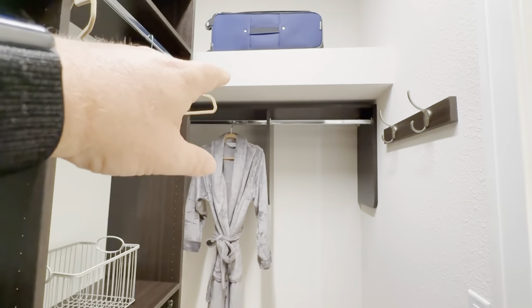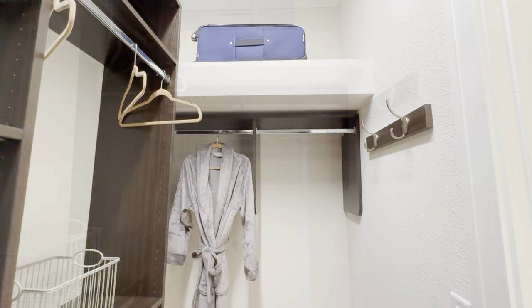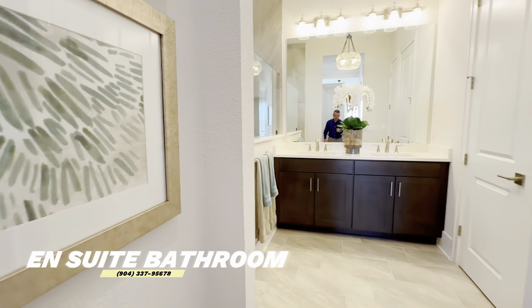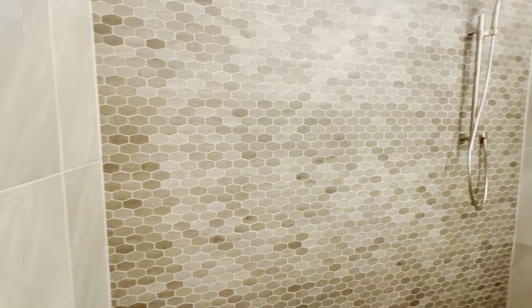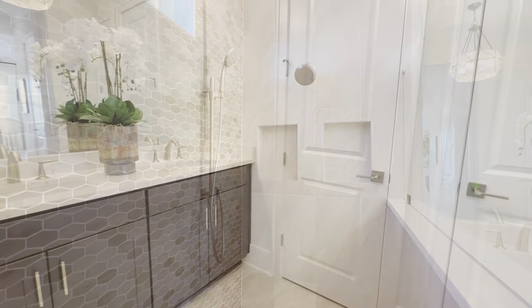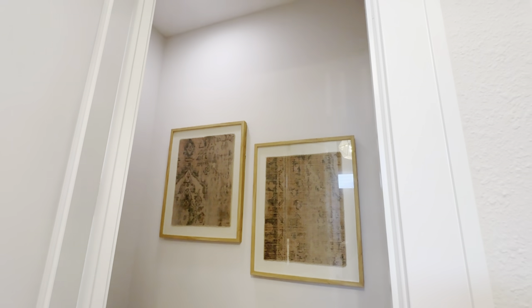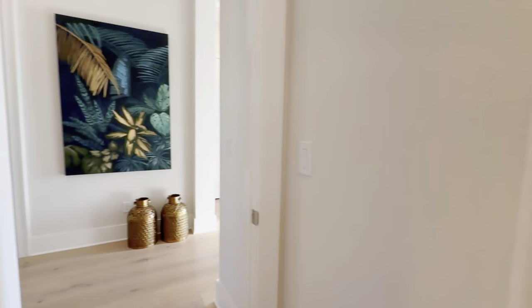The closet has some nice built-in drywall shelving areas — more secure than regular shelving — so you can put luggage or heavier items there. It looks like there's only one closet, so you would have to share it with your significant other. The master bath features a water closet and high ceilings, and it's done in a different color which is a nice touch.